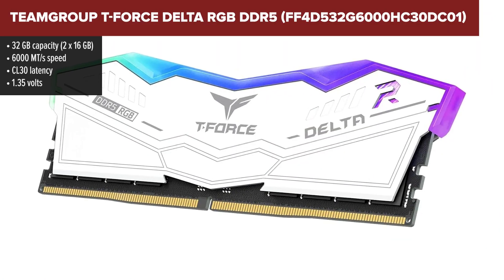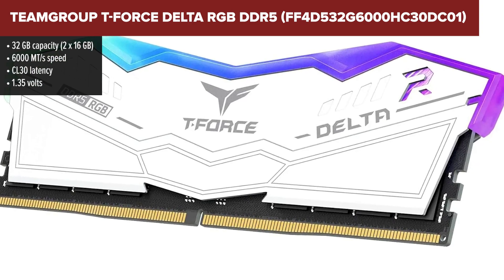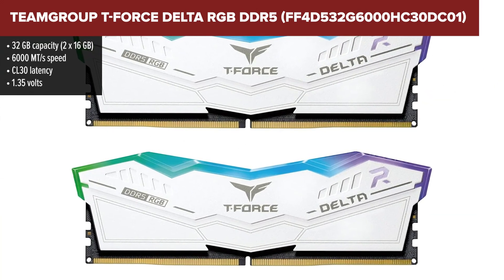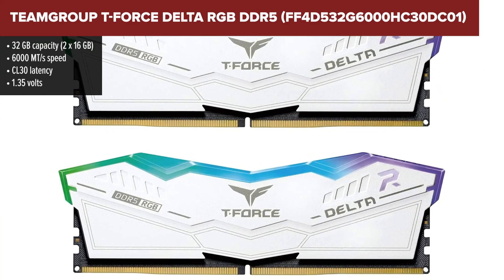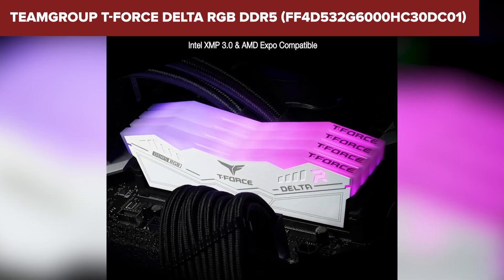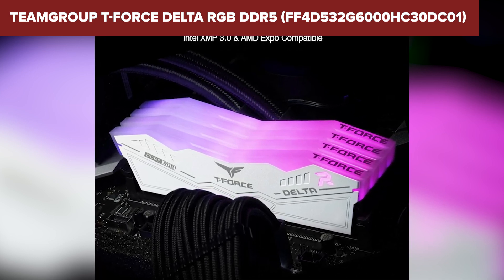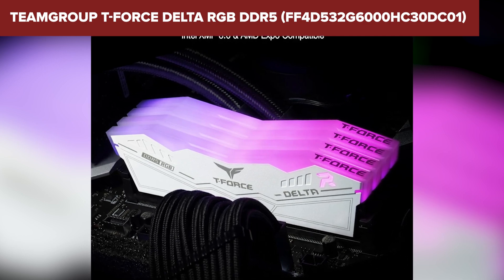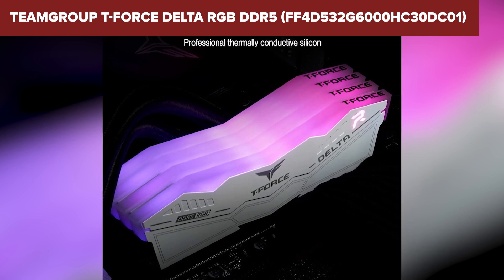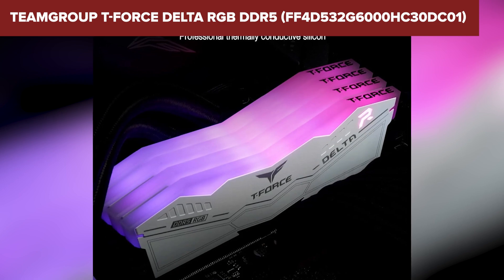At number 3, we've got the T-Force Delta RGB from Team Group, and this one's all about combining performance with style. With a solid 6000 megatransfers per second speed and tight CL30 timings, it's faster and snappier than the Crucial kit while also looking great in any build. The RAM lights up the inside of your PC with vibrant, fully customizable RGB effects. It works with all the major motherboard lighting systems, so syncing it with your setup is a breeze, and it supports both Intel and AMD profiles.